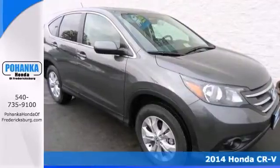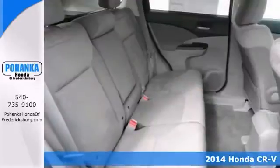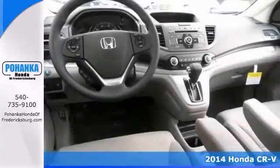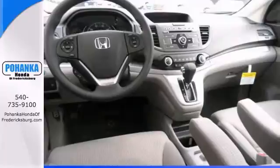Are you interested in a simply outstanding SUV? Let's take a look at this beautiful looking 2014 Honda CR-V in the perfect color combination. This vehicle is a top seller because it just makes sense.